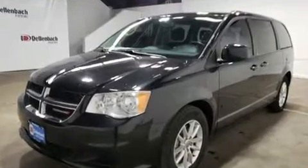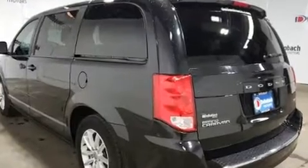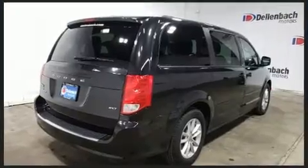Dodge prioritized practicality, efficiency, and style by including adjustable headrests in all seating positions, an automatic dimming rearview mirror, adjustable pedals, and much more.